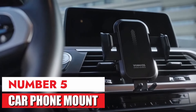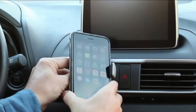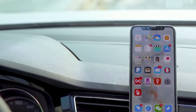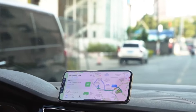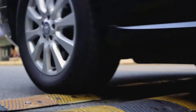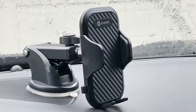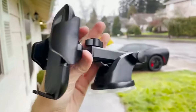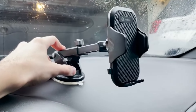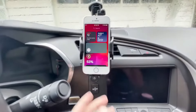Number 5: Car Phone Mount. This car phone mount is a lifesaver. Gone are the days of fumbling with bulky cradles or precarious dashboard foam positions. The magnets are strong enough to hold my phone securely even on bumpy roads, and it's a breeze to pop my phone on and off with one hand. The adjustable arm lets me find the perfect viewing angle, and the compact design doesn't block my air vent. Overall, a simple yet highly functional product.